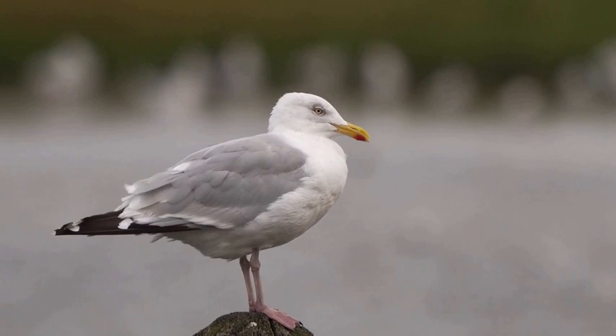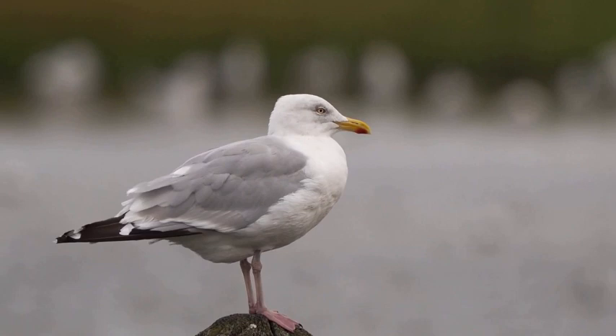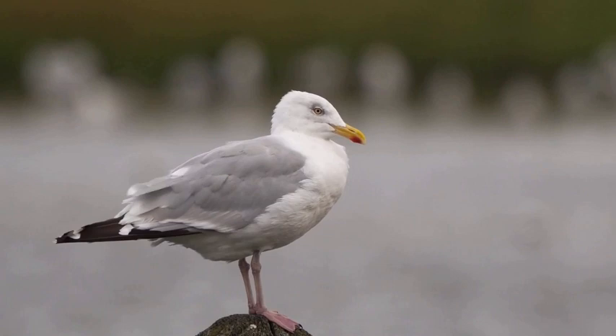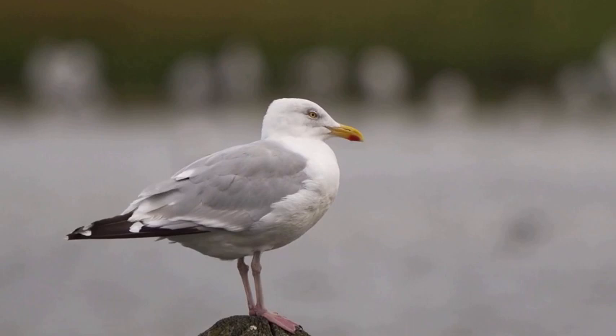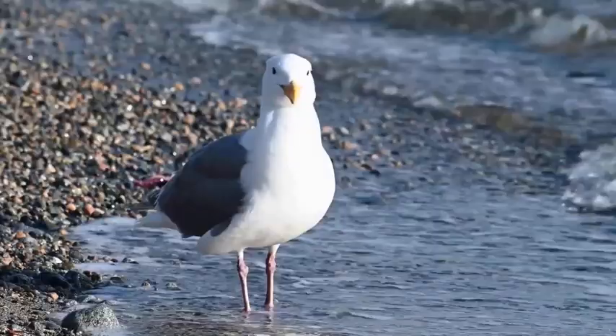Welcome, ladies and gentlemen, to Coastal and Seabird Week here at Seven Vlogs. Today we're going to be looking at the herring gull. We're going to challenge the seagull stereotype and shed light on the exceptional herring gull. Contrary to popular belief, 'seagull' is actually an umbrella term used to describe various gull species found near the coast, each with its own unique characteristics and behaviours.